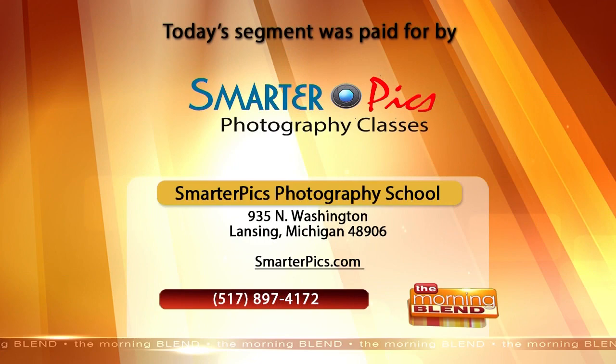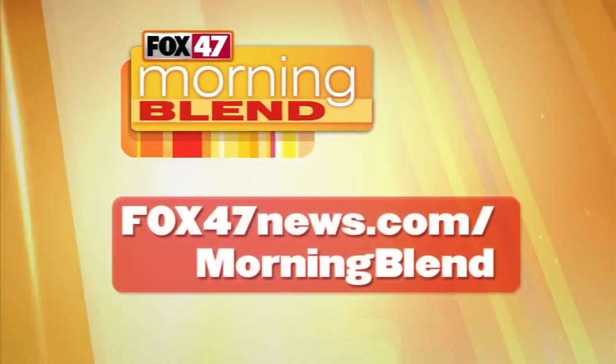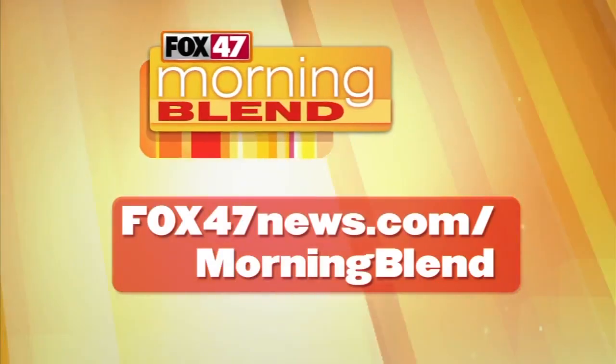You have 20% off classes and gift certificates available. We're going to put your information on the screen. Mark, thanks for the tips and thanks for joining us this morning.